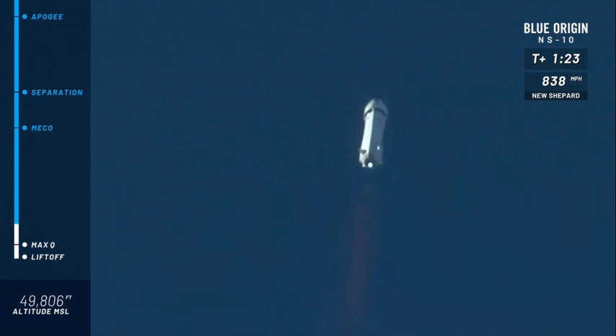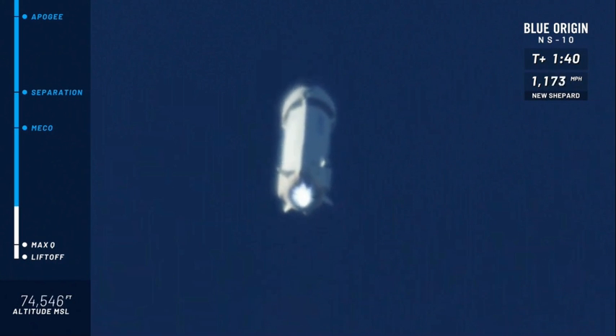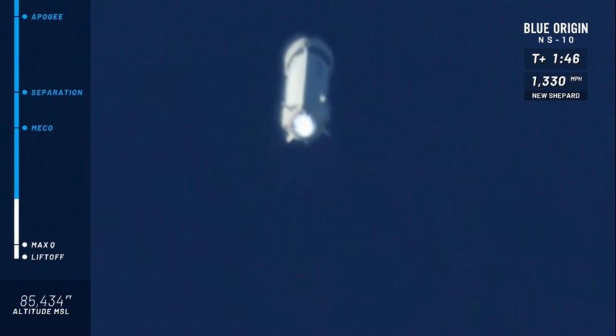I'm telling you, that gets me every single time. The rumble as it was clearing the tower was something to be felt down here, let me tell you. All right, we are continuing our climb to space. Our next highlight is going to be main engine cutoff. Our New Shepard payloads are inside the capsule — they're starting to feel those Gs, which are going to come on gradually. We're going to max at about three Gs on ascent.